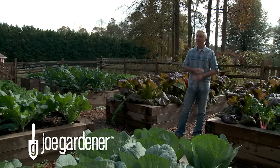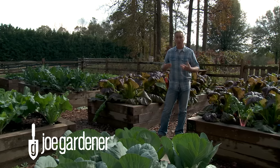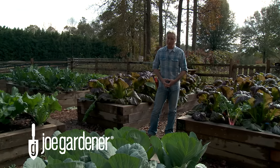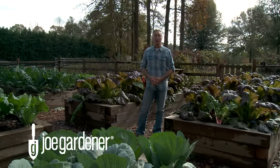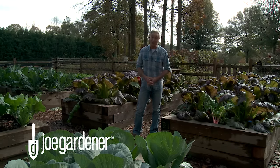The key to a productive raised bed garden is without a doubt the quality of the soil, and over the years I've honed in on what I believe is the perfect soil recipe. In this video I'll share all the ingredients I use to create productive raised bed gardens like this, year after year.